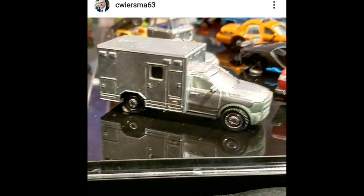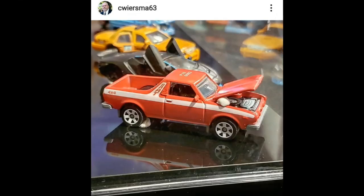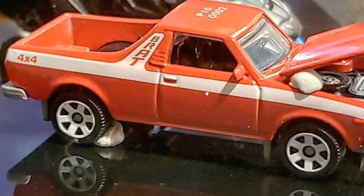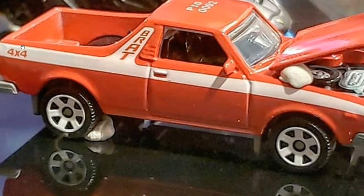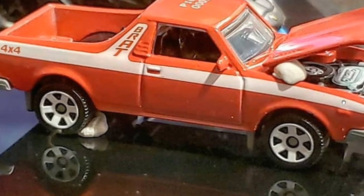Now an update on the Matchbox 2022 cars — we've got some moving parts cars. Thanks to Seeworm's Mass 63 for the photos. This is the ambulance, and that's the moving part for this one. Then the Subaru Brat, which is probably one of the best moving parts offerings from them so far for next year. It looks great — love the color combination, the tampo looks good, and it suits the vintage feel of this older car.